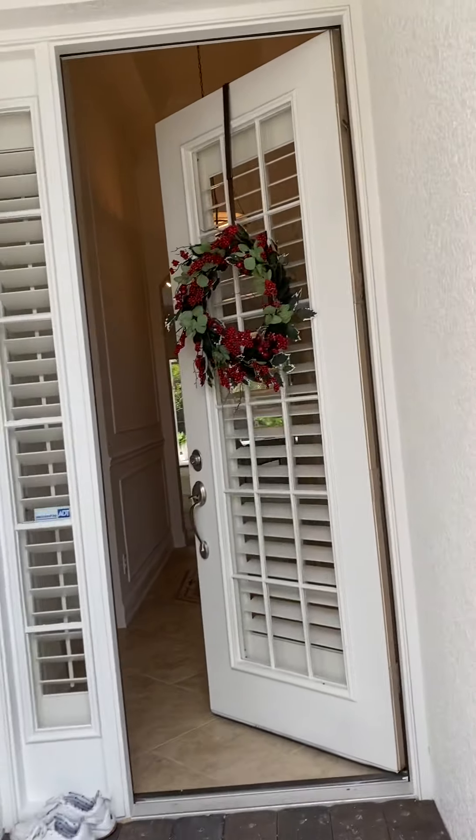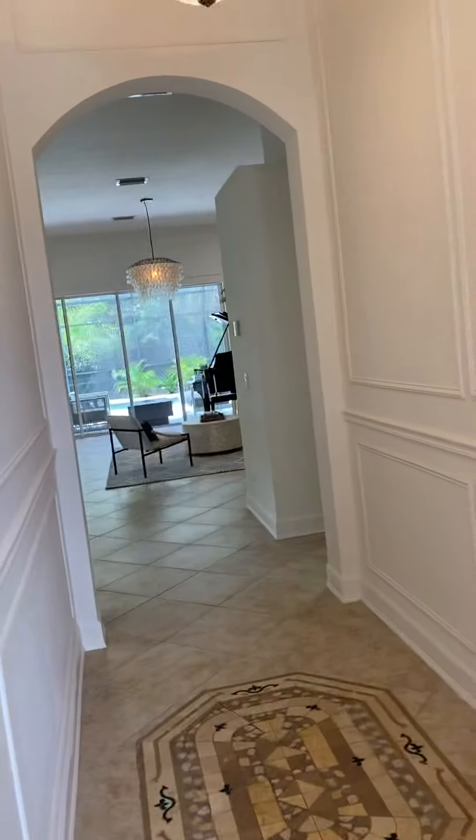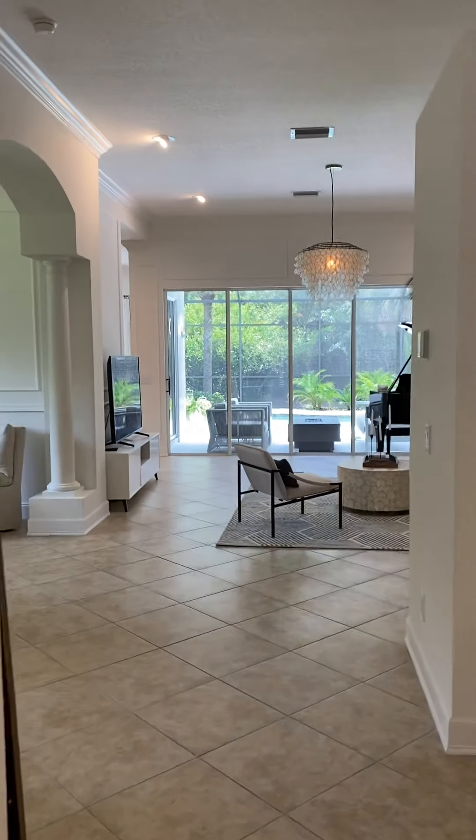We have pavers on the ground and beautiful plantation shutters. The house has tile floors and beautiful woodworking throughout. This is the hallway and I'm going to walk you through straight to the living space first.